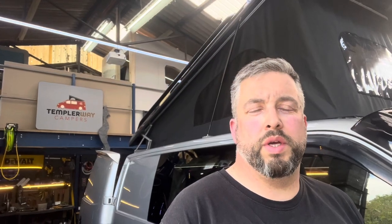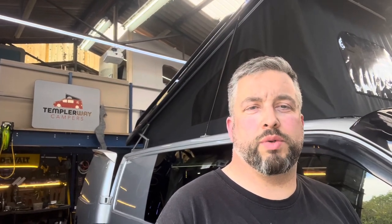Hi, it's Lewis from Templarway Campers. We've got a 2006 Volkswagen T5 short wheelbase going back to the customer today. This vehicle came in to us a couple of weeks ago. It's been re-upholstered in the interior in black leatherette with charcoal suede centres and grey Volkswagen logos.